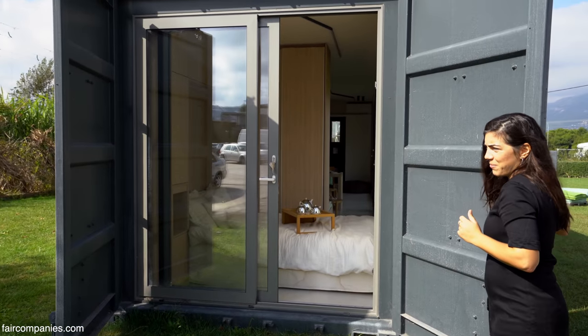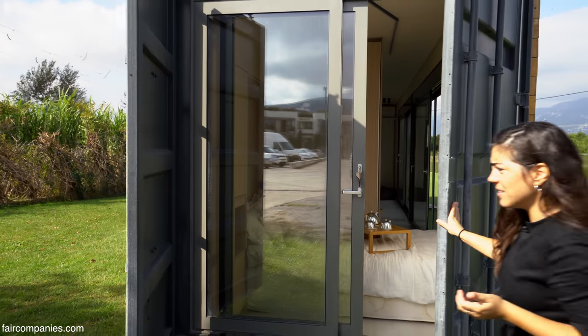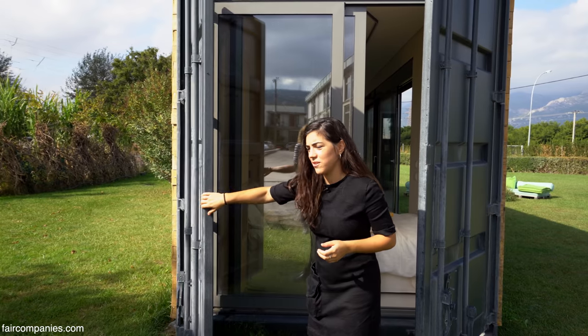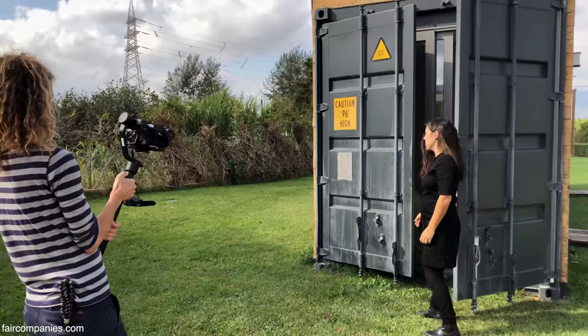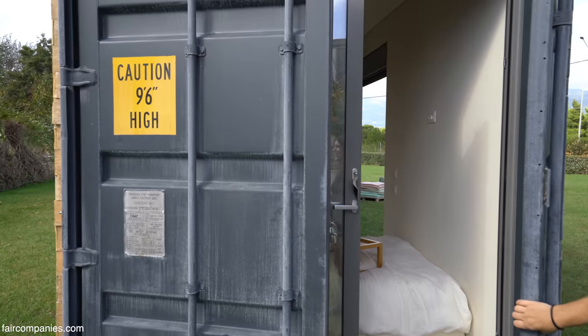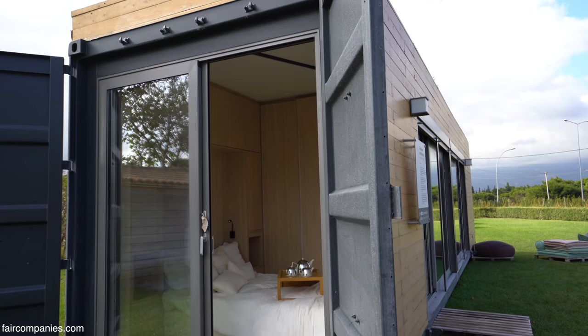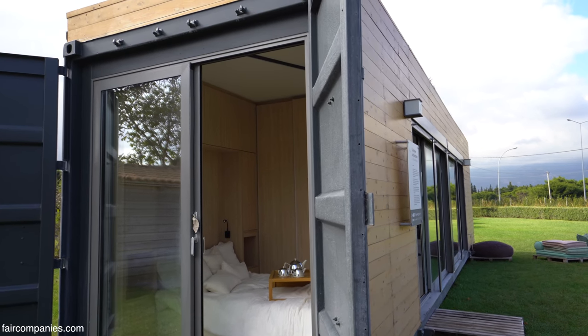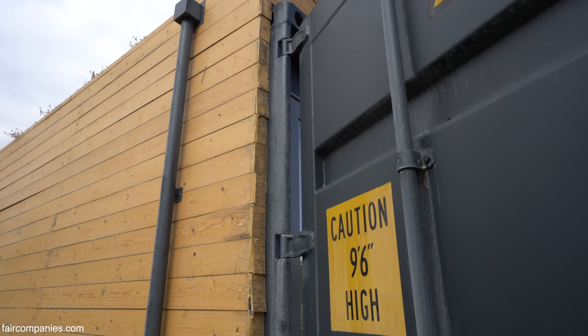What we really liked about containers is the industrial look. This is why we kept the original container doors. It makes a great contrast — it's really neat inside, whereas on the outside you have this contrasting material that is totally industrial, old and rough.